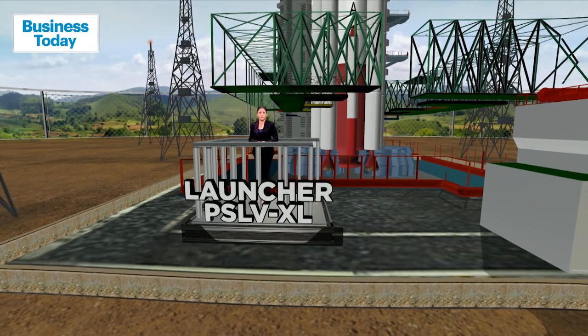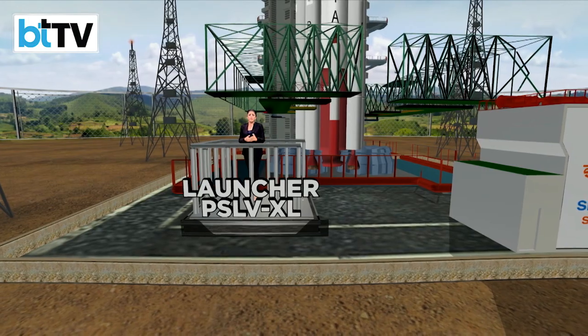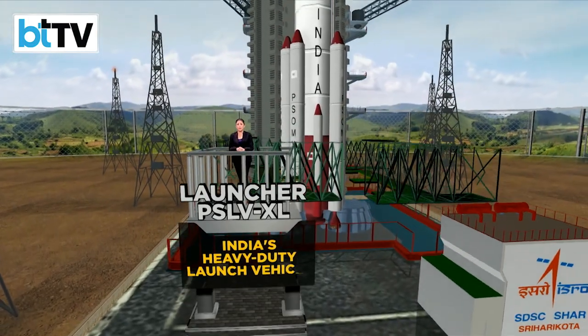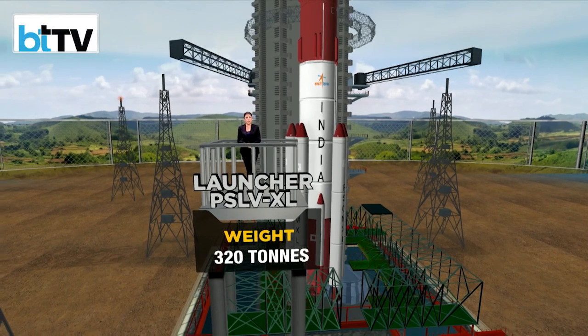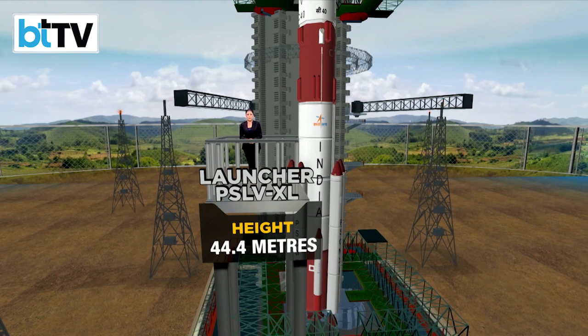Let's talk about the Aditya L1 mission, which is ISRO and India's first solar mission. Aditya L1 is going to be hitching a ride on India's heavy-duty launch vehicle, the PSLV-XL. The PSLV-XL weighs 320 tons and stands 44.4 meters in height.